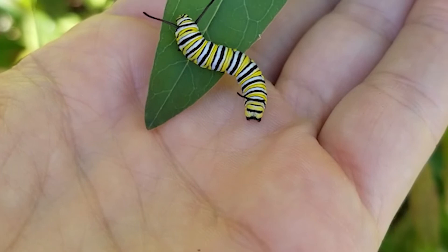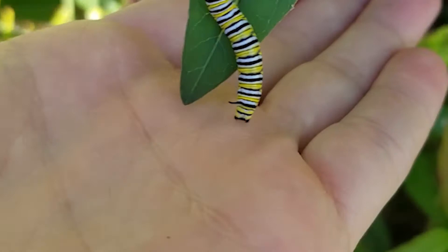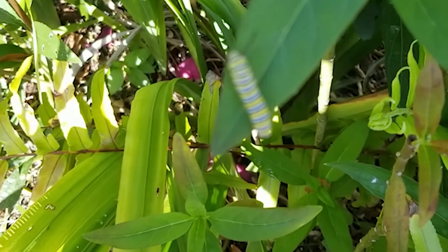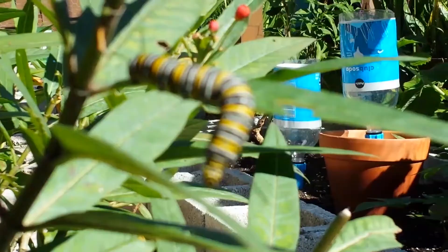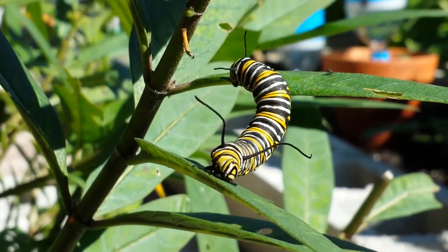Thank you so much for watching this video. I really hope you enjoyed it and I hope this inspired you to grow a pesticide and herbicide-free monarch habitat, or a habitat for any of your local pollinator insects. Pollinator insects are great for your garden, great for all the other plants, great for the entire ecosystem. If you made it this far, give it a thumbs up. Don't forget to subscribe with notifications on so you don't miss any of my future uploads. And until then, happy gardening!